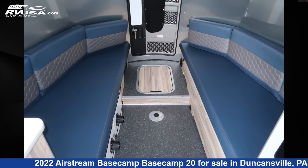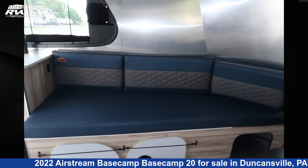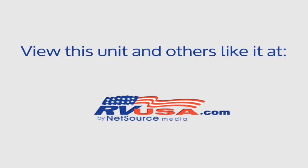For more information and pricing on this unit, thank you!